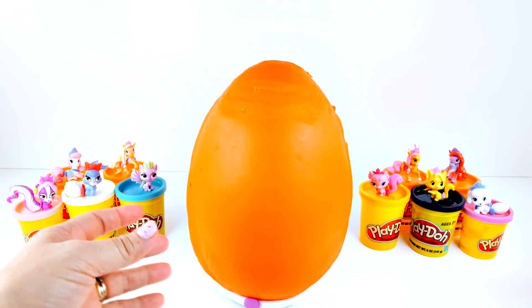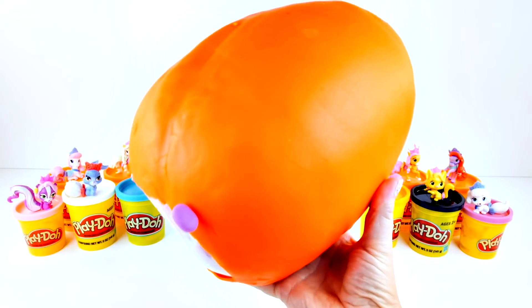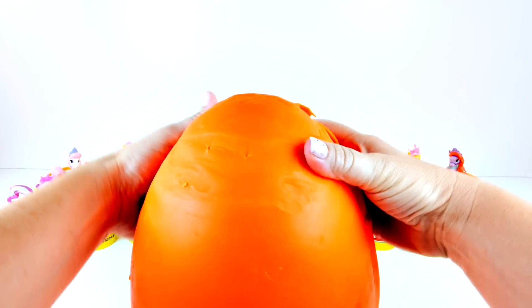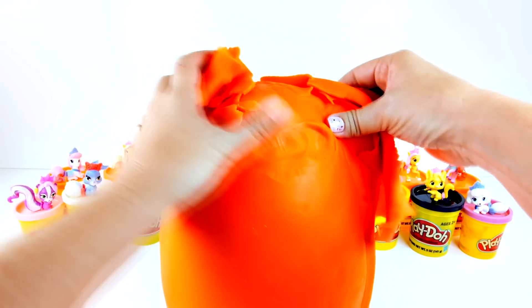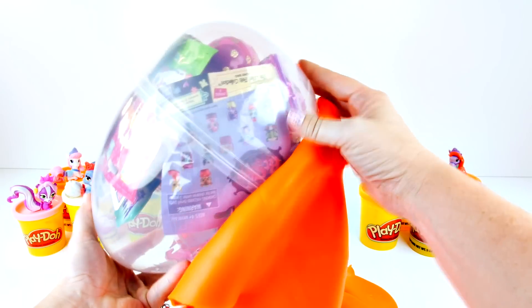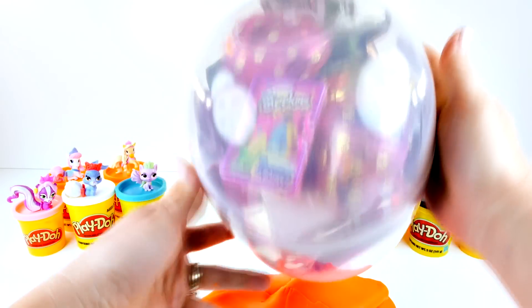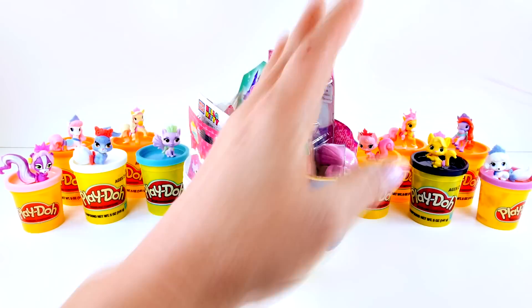And now we have one big giant orange egg. Let's get this orange Play-Doh off. Yay! Look at all the surprises. Time to get in here and check out these surprises.